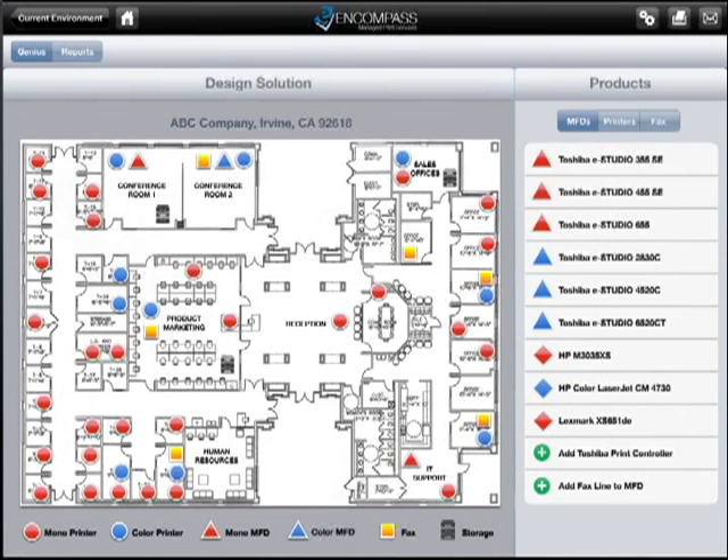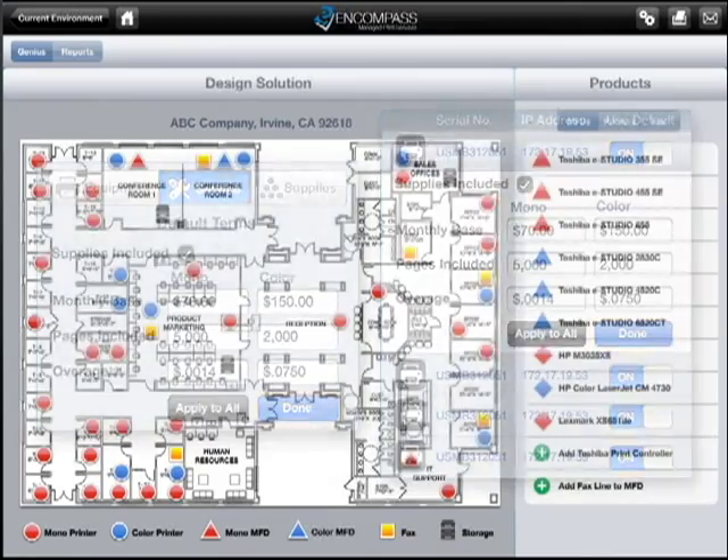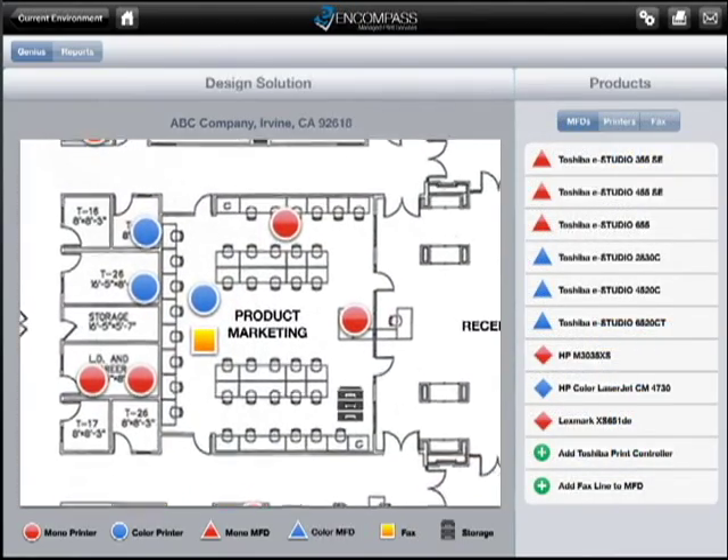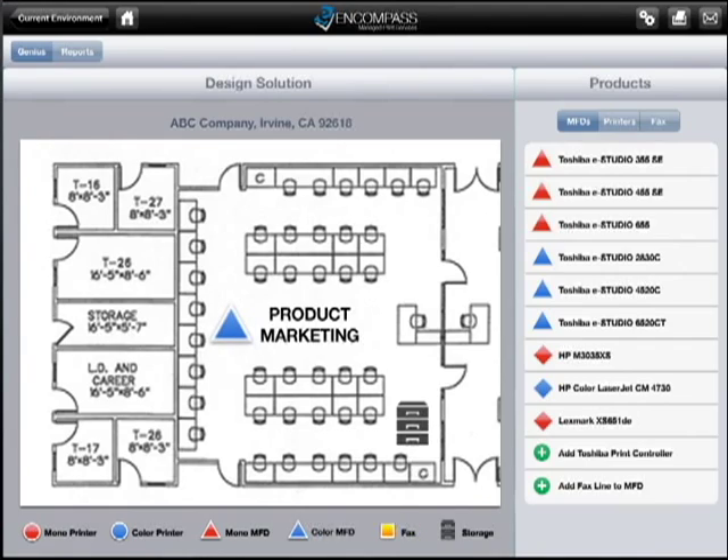Using Encompass, we map out usage patterns, output volumes, and other key analytics, uncovering hidden costs and identifying ways to streamline your output and processes.